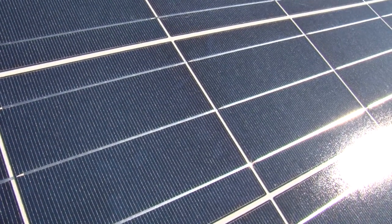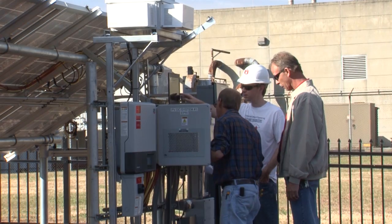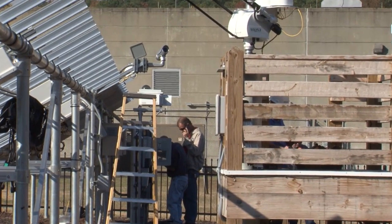We're measuring temperatures and solar radiation, power output, voltage, and current. We've also got a weather station measuring different components of solar radiation, wind speed, temperature, and various other weather measurements out at the site.